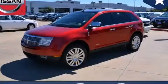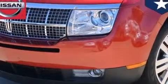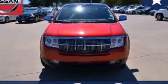This is a 2010 Lincoln MKX — safety, space, and comfort. It has a 3.5-liter six-cylinder engine and an automatic transmission.